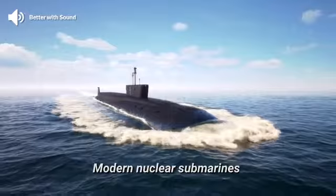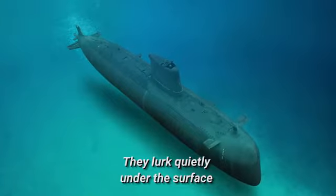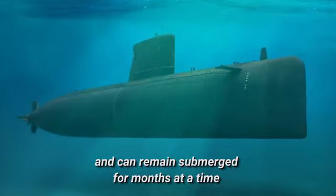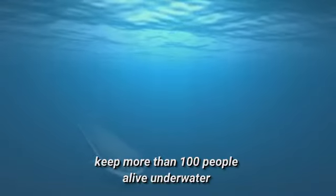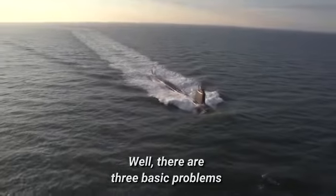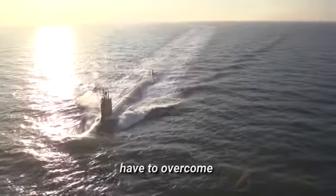Modern nuclear submarines are a formidable weapon. They lurk quietly under the surface and can remain submerged for months at a time. But how do modern nuclear submarines keep more than 100 people alive underwater for up to three months at a time? Well, there are three basic problems these modern engineering marvels have to overcome.